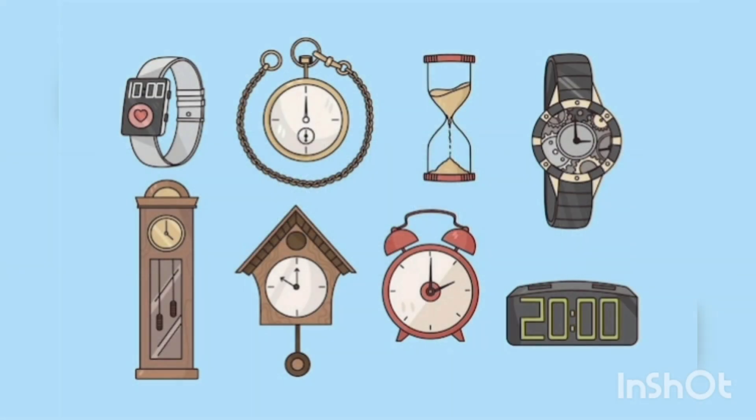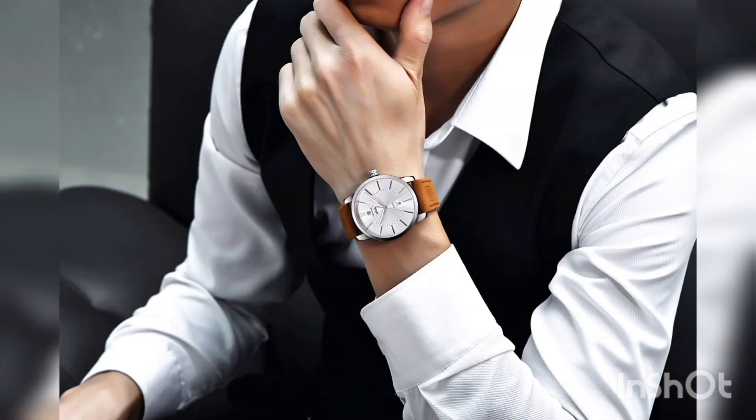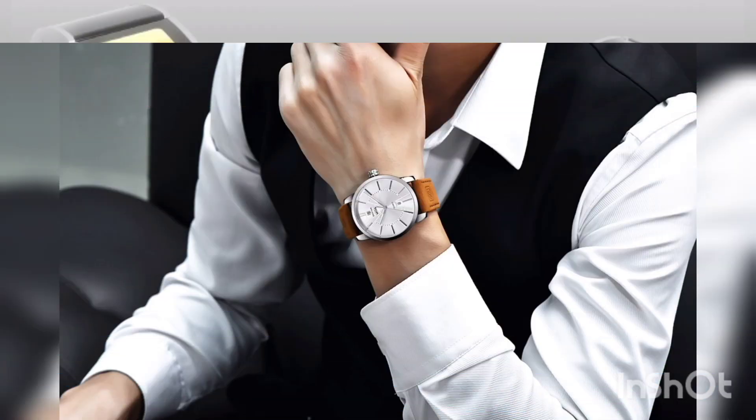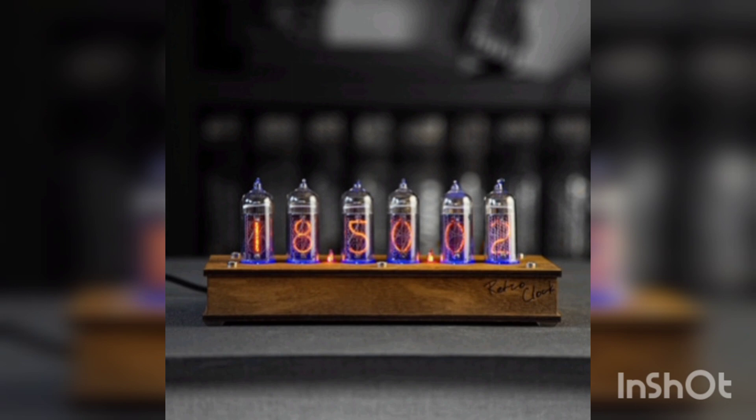In this video, we looked at the evolution of watches, from the first solar devices to today's smartwatches. We have seen how technology has changed and improved over time, reflecting the needs and desires of people. And we look forward to what the future has in store for us in the world of watches.